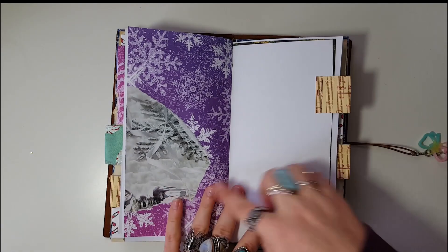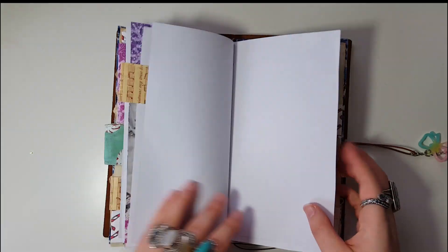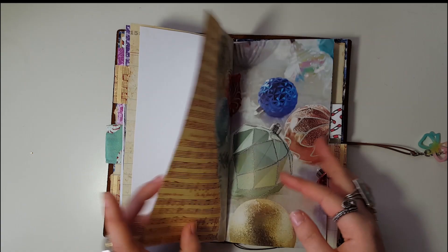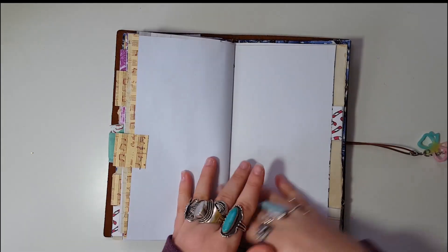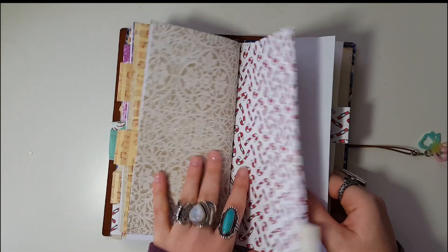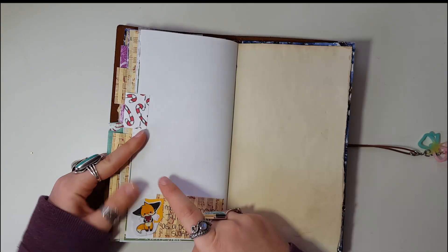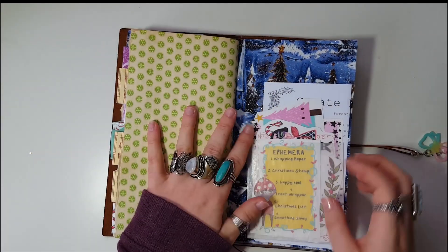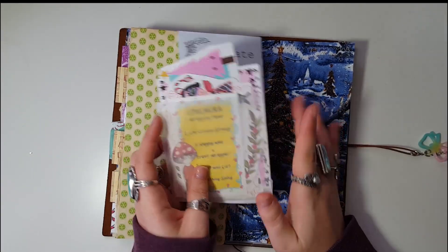You guys on Patreon can see me prep this whole setup — that video went up today actually, so if you're interested, that's over there. And of course you guys on Patreon will see me work in this throughout the month, but I do hope to do updates here on YouTube as well. This was on the package she sent me — I just stuck it there with a little note that she made this for me.